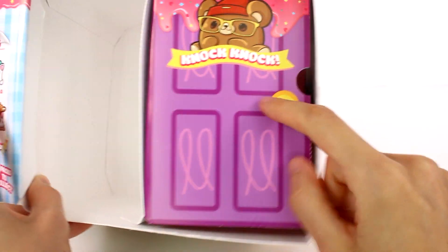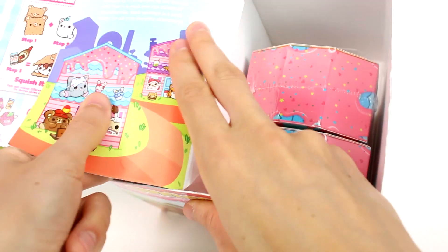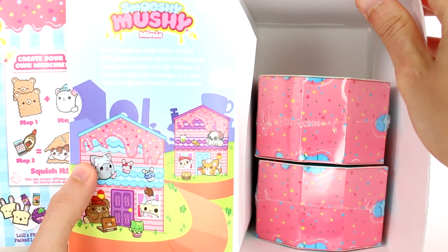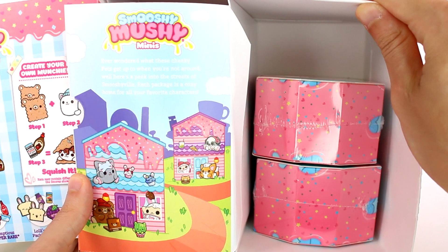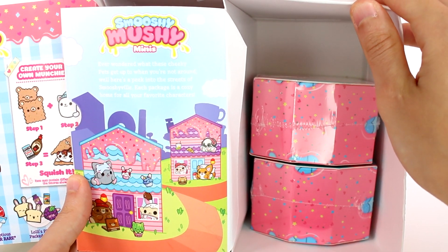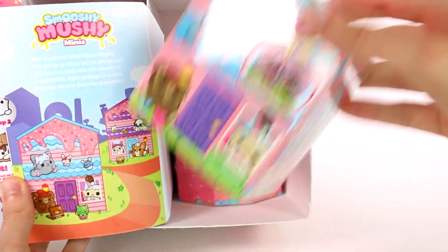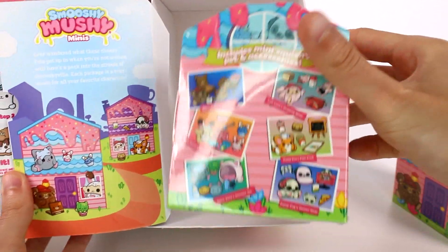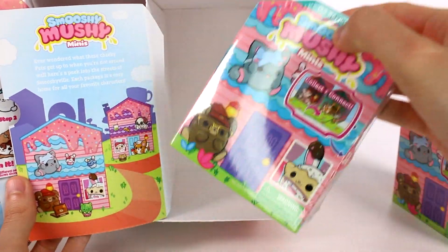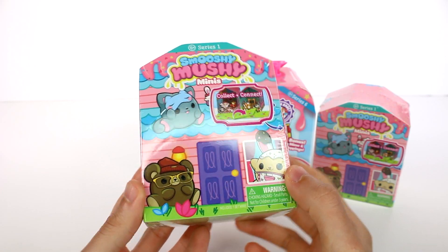And then we also have Knock Knock — let's open up the door. This is the Smooshy Mushy Minis. Ever wondered what these cheeky pets get up to when you're not around? Well, here's a peek into the streets of Smooshyville. Each package is a cozy home for all your favorite characters. Oh, this is so exciting — I can't wait to get these open. We need to get started right away. Let's start by opening up one of the Smooshy Mushy Minis.